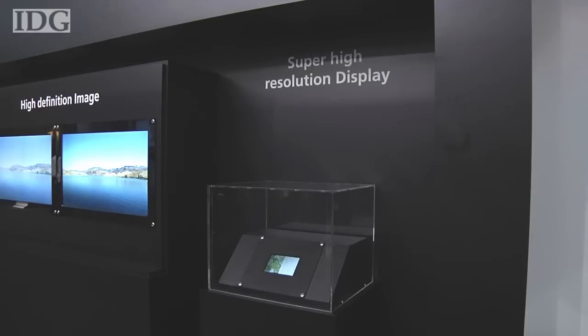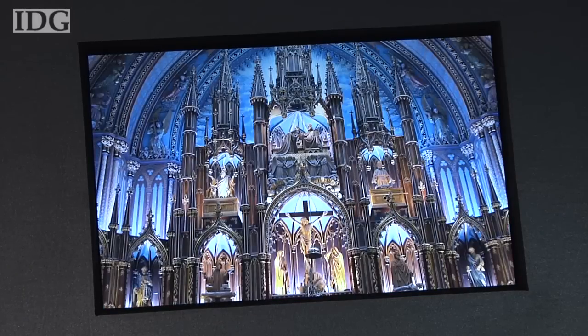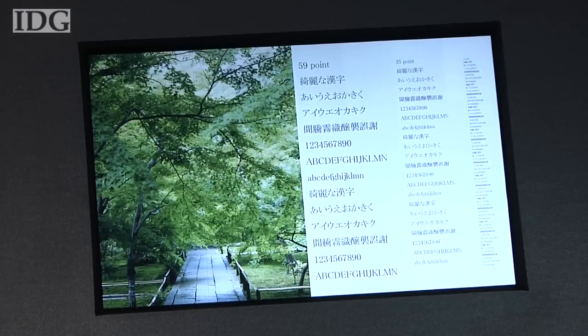The IGZO semiconductor base means smaller transistors and that means smaller pixels, and so higher definition. This 6.1-inch display boasts a resolution of 2560 by 1600 pixels — that's about 50% more pixels per inch than the Retina display on Apple's iPhone 4S.